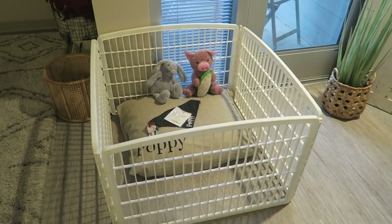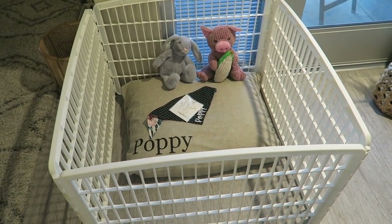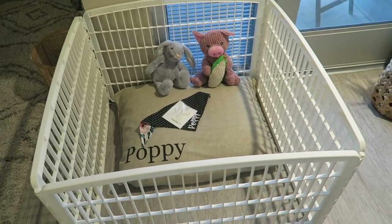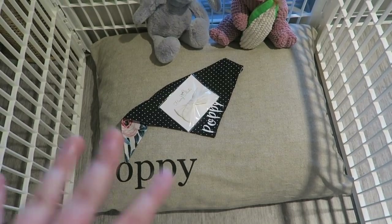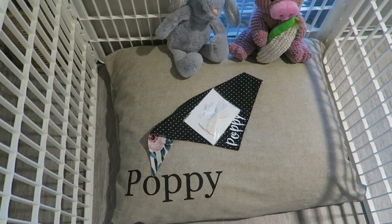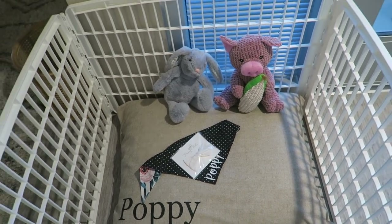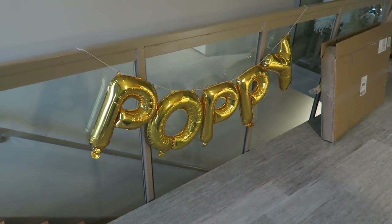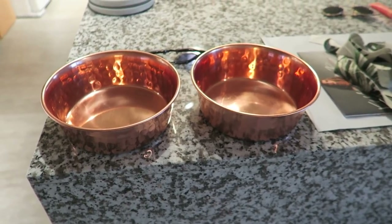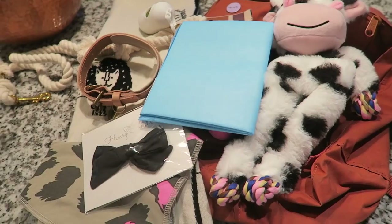The lighting is so bad, it's really rainy and foggy out right now. But this is her little playpen. I obviously live in an apartment so I couldn't get a huge one. We have this bed with her name — her name's Poppy, I got that off Etsy. And downstairs I have the kennel set up. I am super extra — I literally put up balloons with her name on it. These are her little food and water bowls, and her mat is coming today.